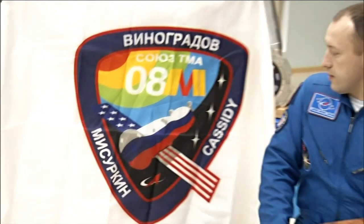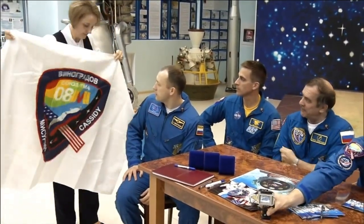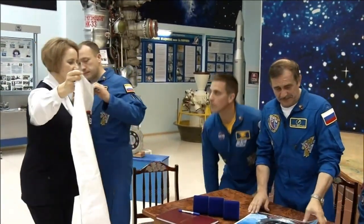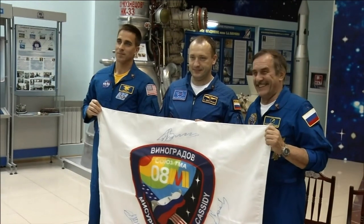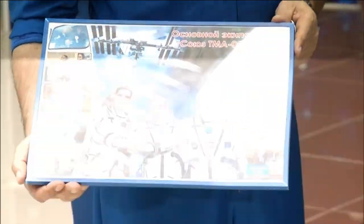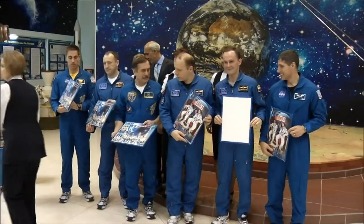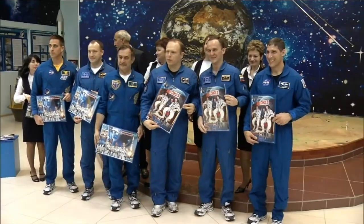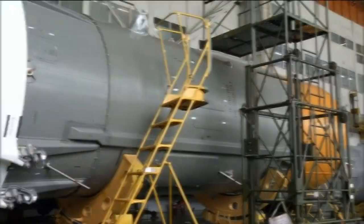Thank you very much. Thank you to NASA. We're designing this emblem flag — could you please sign it and we will put it up in our museum. Prime crew, Soyuz TMA-08. Look at the camera, smile, take the picture.